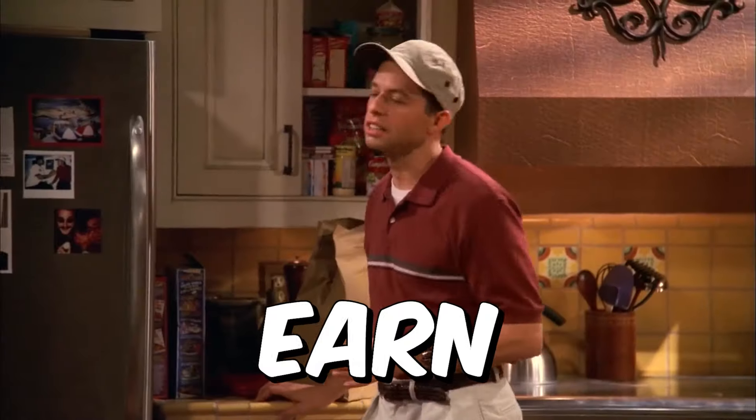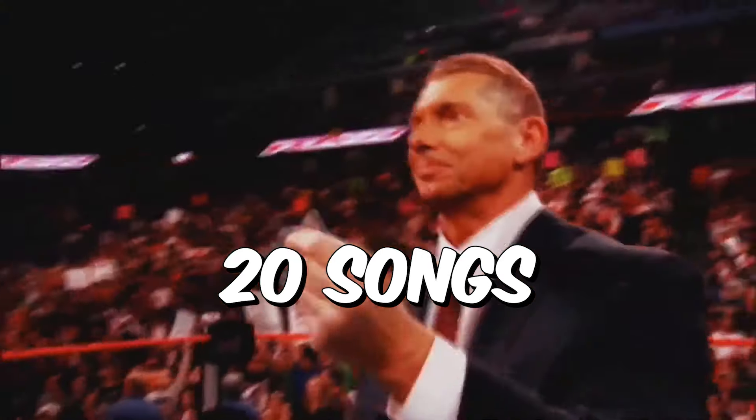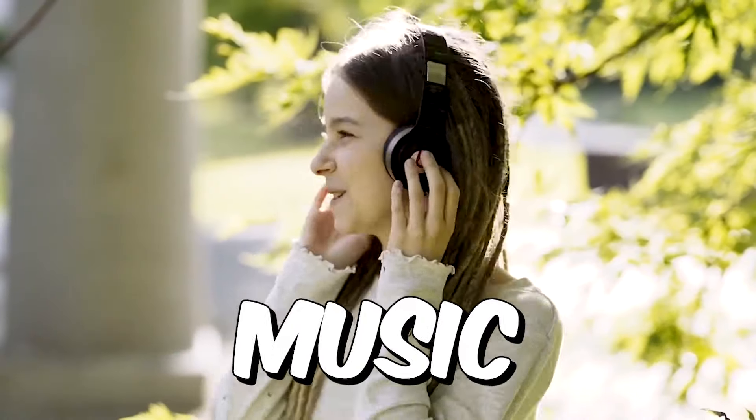Listen to just one song and you will earn $6. If you listen to two songs, you will make $12. Listen to 20 songs and you will earn $120, and so on, over and over again. And as you can see here, I have already made over $800 with this platform, just by listening to music.